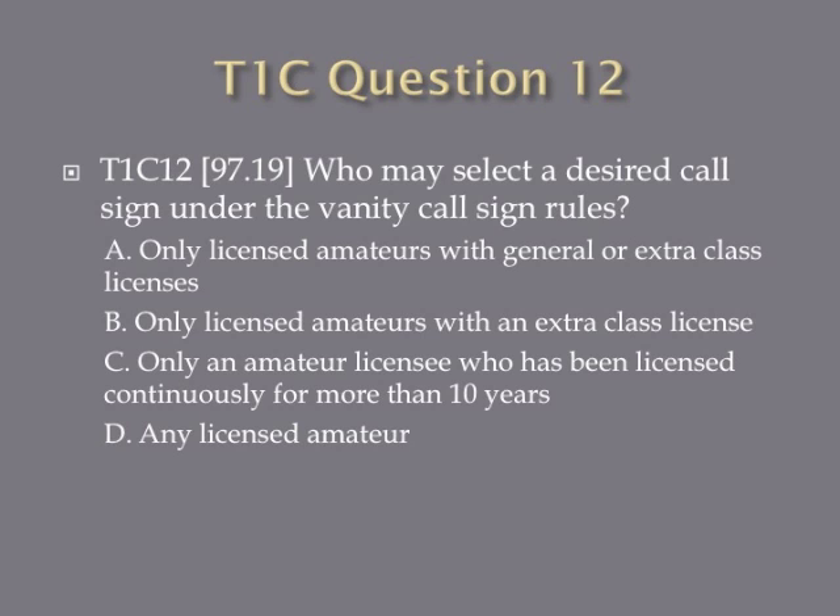Question 12: Who may select a desired call sign under the vanity call sign rules? A. Only licensed amateurs with General or Extra class licenses. B. Only licensed amateurs with an Extra class license. C. Only an amateur licensee who has been licensed continuously for more than 10 years. Or D. Any licensed amateur.